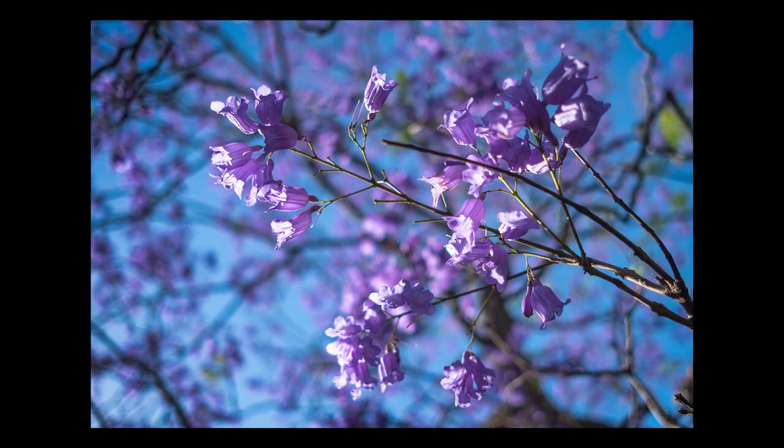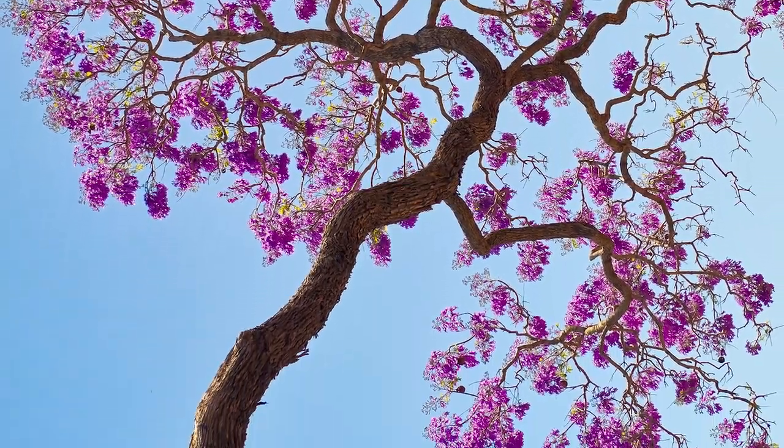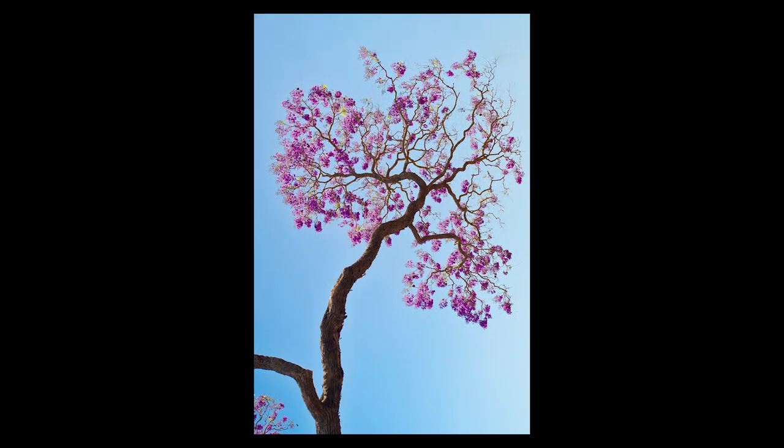Tip number two is shoot up — and I don't mean do drugs; don't do drugs, kids. When I say shoot up, I mean stand under the trees and shoot directly up at the flowers. You're removing a lot of other elements from the scene that could distract from the subject, because after all the subject really is those beautiful purple flowers. You can find parts of the tree where the branches, leaves, and flowers create a really nice shape that can be quite visually beautiful.